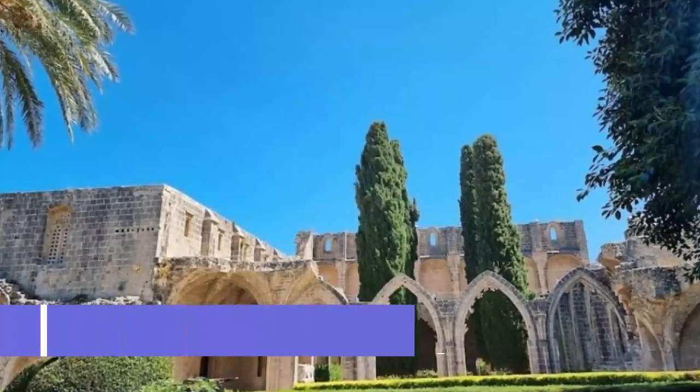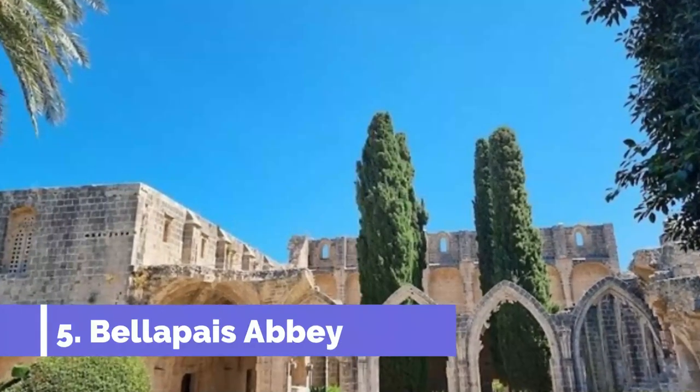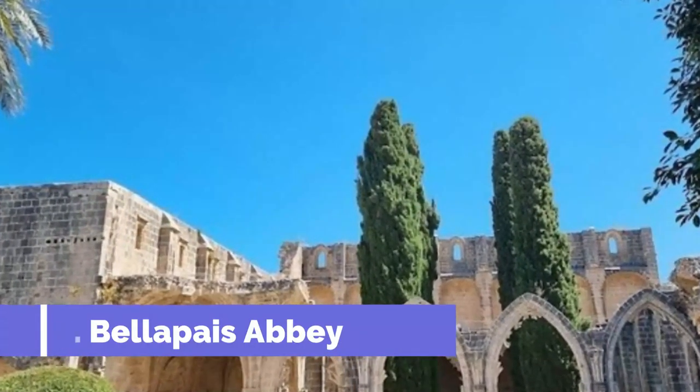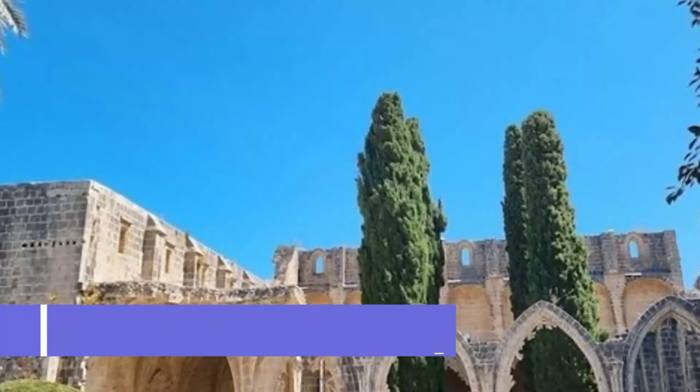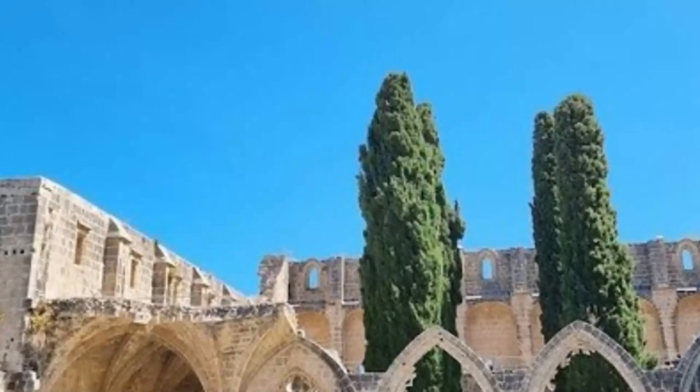Number 5: Bellapais Abbey. One of the island's most famous tourist attractions, thanks to writer Lawrence Durrell, Bellapais is a wonderfully old-fashioned village of humble whitewashed cottages that sprawl down the hillside, ending at the evocative ruins of Bellapais Abbey below.